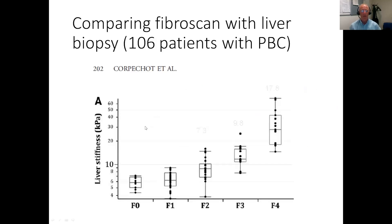Fibroscan gives a measure of liver stiffness which correlates pretty well with fibrosis stage on liver biopsy, as you can see from this seminal paper from France, where F0 to F4 sees an increasing number of liver stiffness values. There's not too much overlap between F4 and F3. F3 is a level round about 10, and F4, which is cirrhosis, about 17.8 to 18.